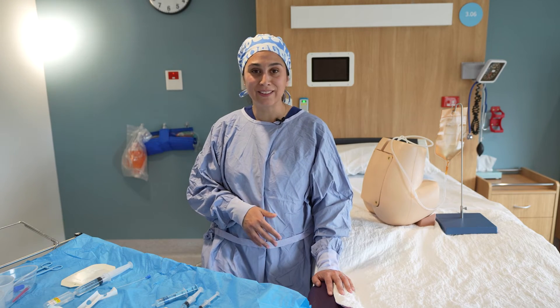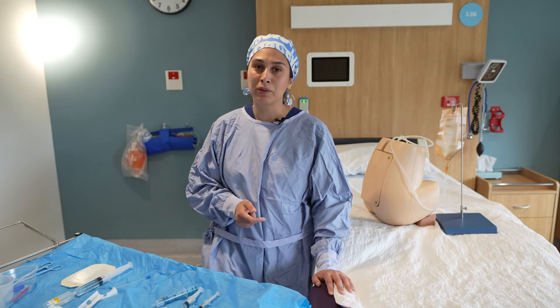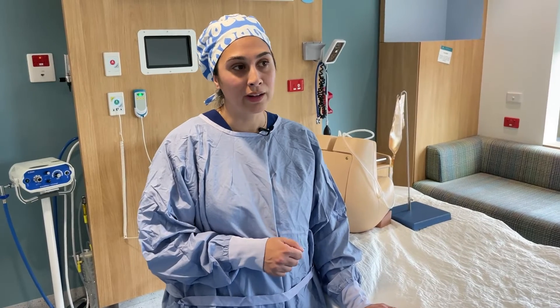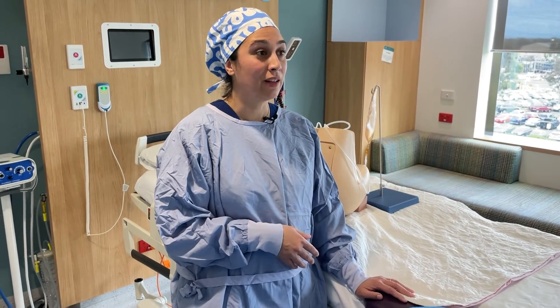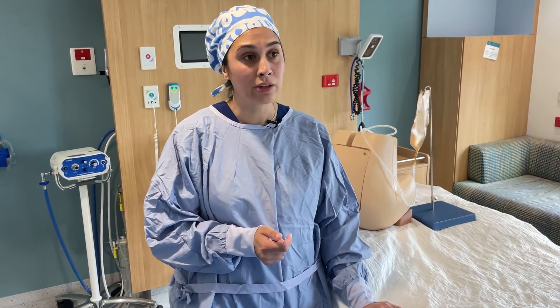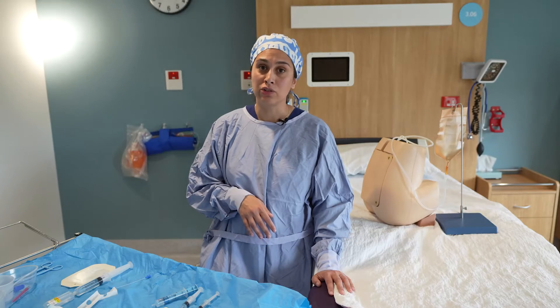Once the epidural is in, you can breathe a sigh of relief and then move on to a few really important post-procedure events, including ensuring adequate documentation with the detail required for someone to understand how the attempt went, utilizing the documentation standards at the hospital — which will be explained to you — as well as prescribing the PCEA, which is what we use at the moment, onto the medication chart.